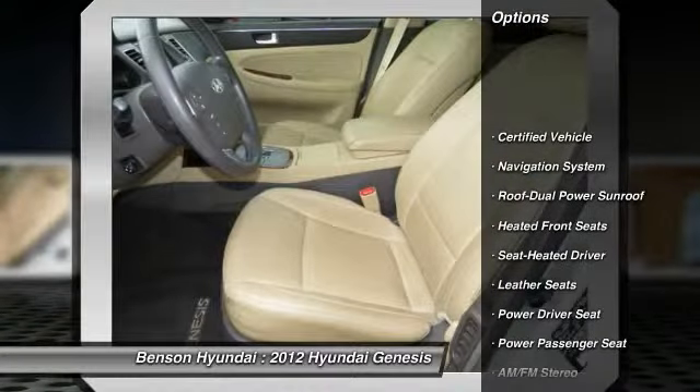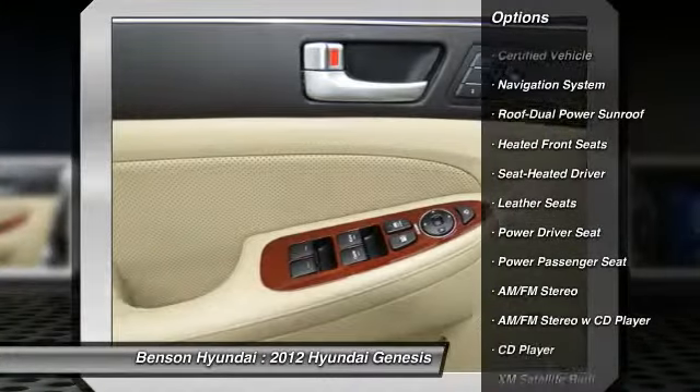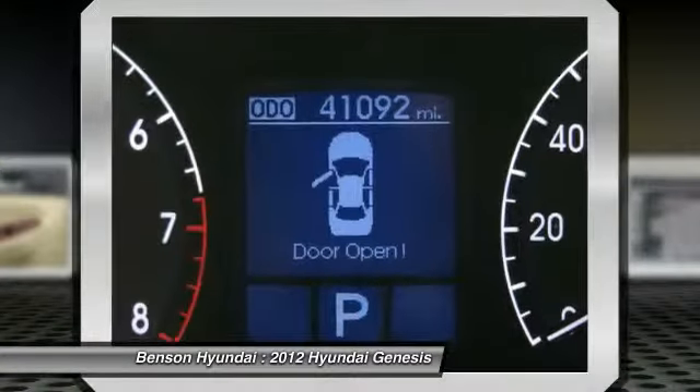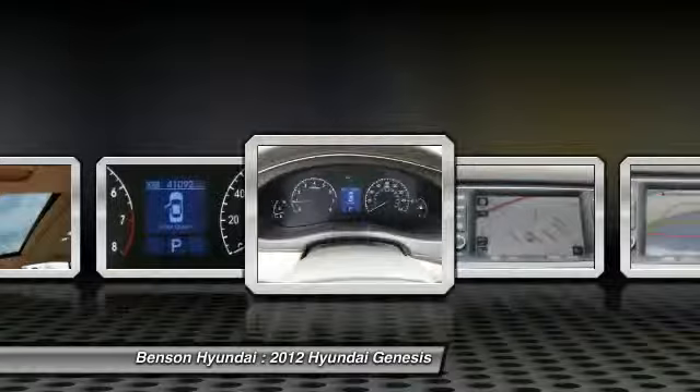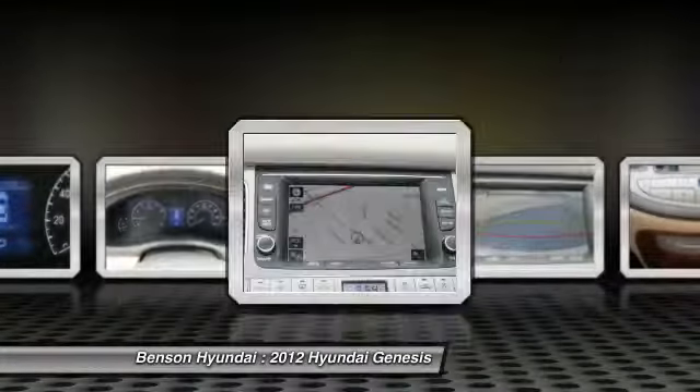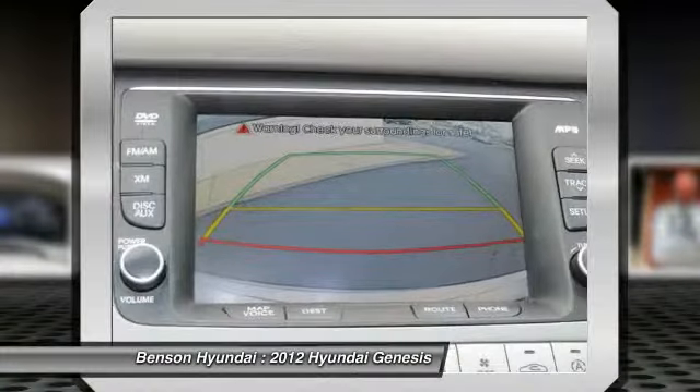XM Satellite Radio, Anti-Lock Braking System, Traction Control, Navigation System, Power Passenger Seat, HomeLink Garage Door Opener, Power Steering, Bluetooth Wireless Data Link for Hands-Free Phone, Air Conditioning, Cruise Control.